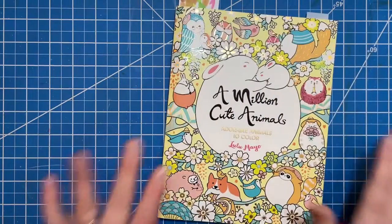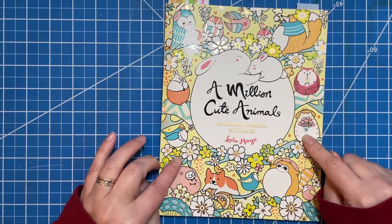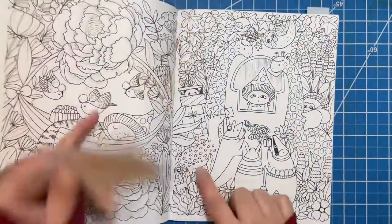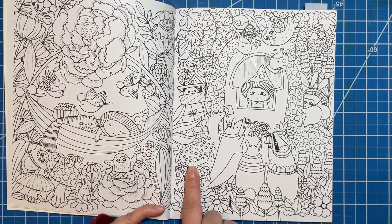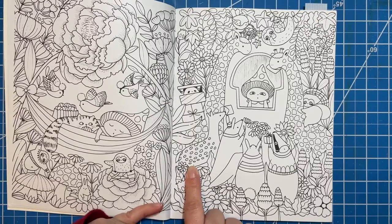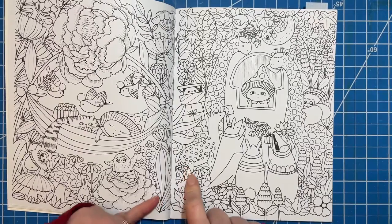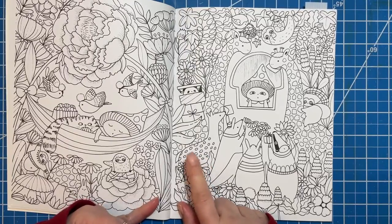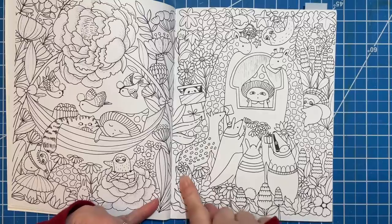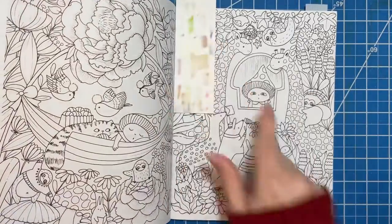I'm going to start with the more cartoony style. I have A Million Cute Animals here by Lulu Mayo, and I only found one tiny little deer — I think it's a deer and it's this one right here. I didn't find very many deer in this book or in A Million Kawaii Cuties either. I was kind of surprised; I thought there would be more. But there is a deer — it's really cute. I wish she would draw more of those.